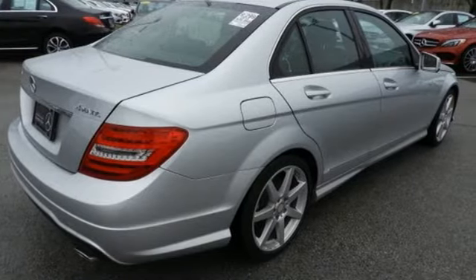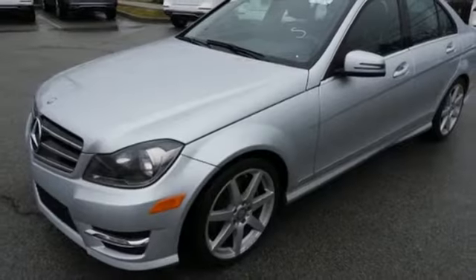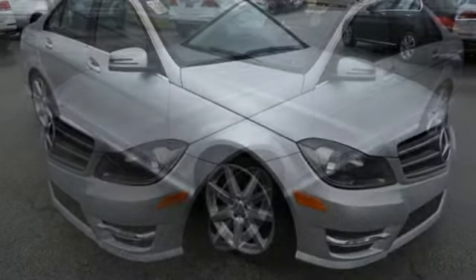Stay safe with stability and traction control, heated mirrors, and multiple airbags. It's pure Mercedes-Benz style.